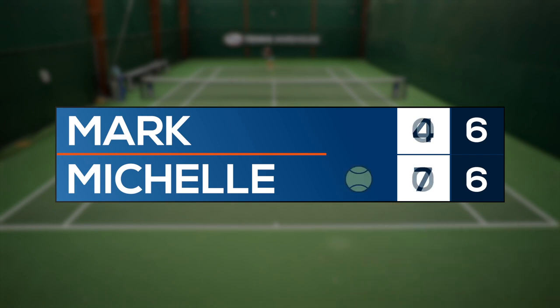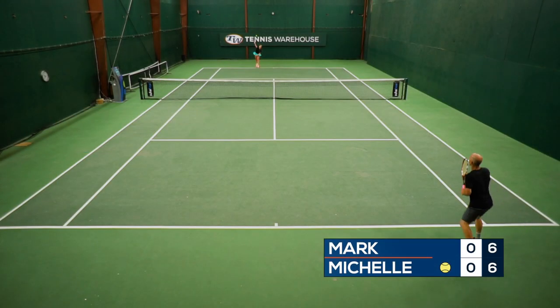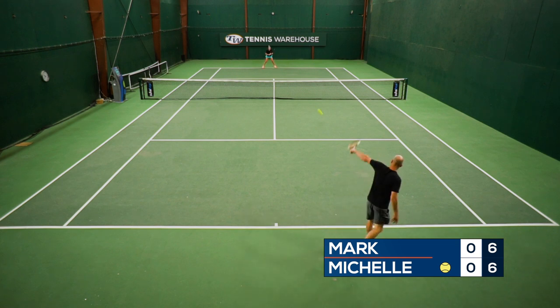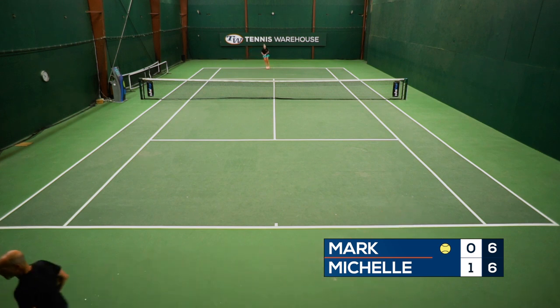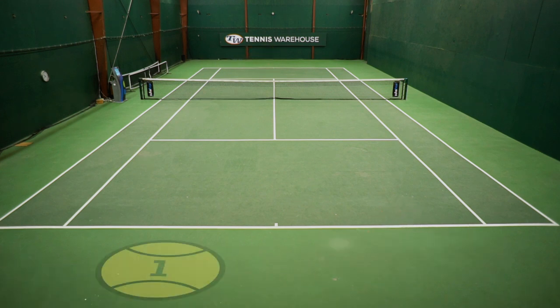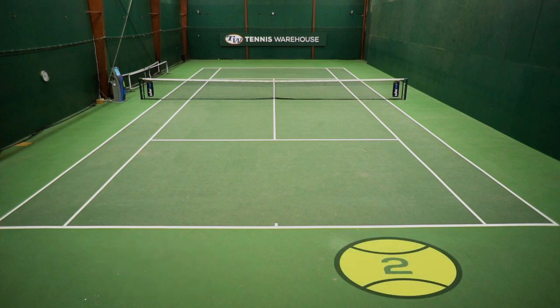Think of the tiebreaker as a game. If I begin serving the tiebreaker, I will serve a single point to begin. Then you will serve the following two points — one from the add side and one from the deuce side. We will continue to switch servers every two points and switch sides of the court, just as we would in a game.